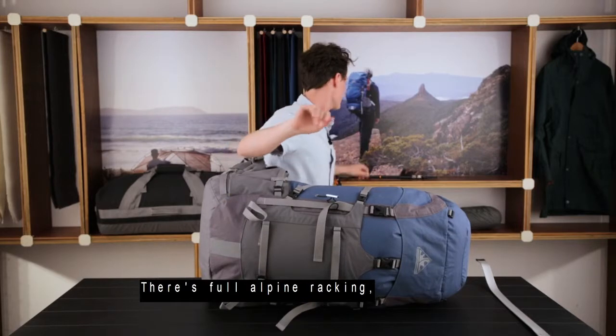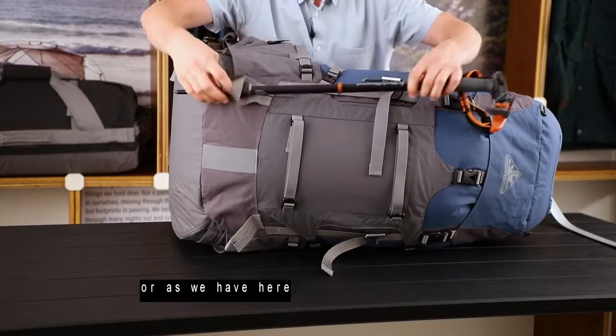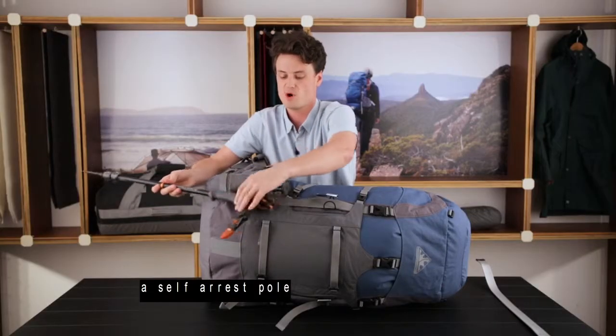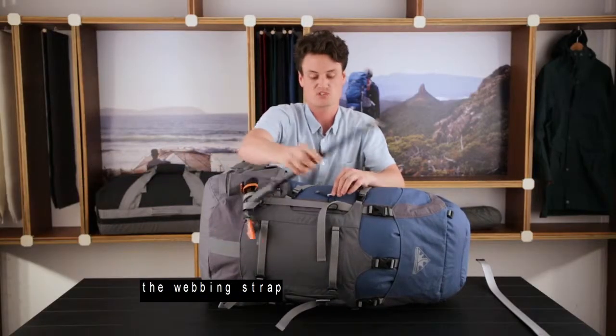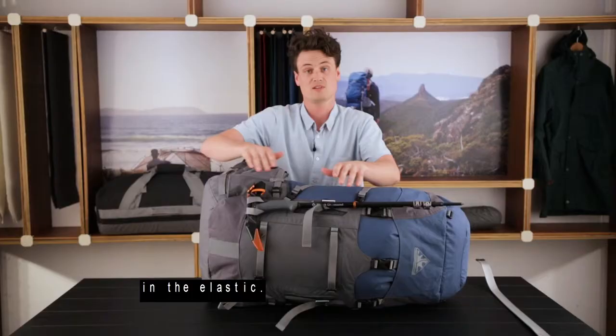There's full alpine racking — two places to carry an axe, a hammer, or as we have here, a self-arrest pole — simply passing through the webbing strap, turning back on itself, and toggling into place in the elastic.